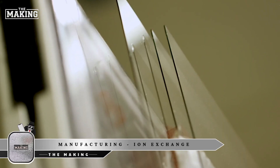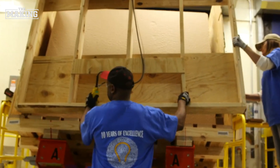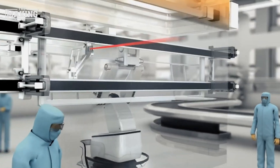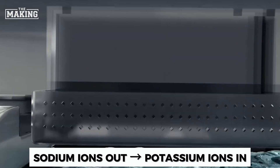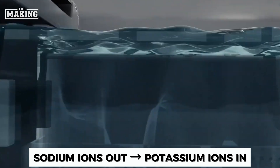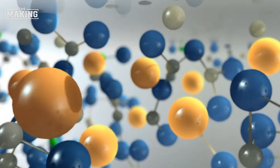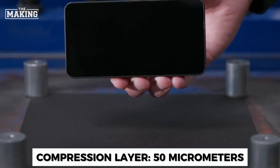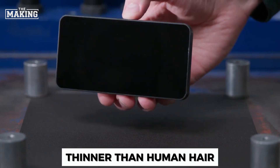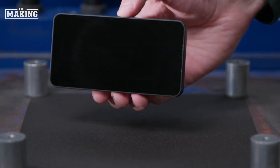Now comes the transformation that gives Gorilla Glass its superhuman strength. The process has three key steps. First, glass sheets are immersed in a molten potassium salt bath at exactly 400 degrees Celsius. Then, small sodium ions in the glass migrate out while larger potassium ions move in to replace them. Think of it like replacing marbles with golf balls in a tightly packed box — the bigger ions create tremendous compression at the surface. This compression layer is only 50 micrometers deep, thinner than a human hair, but it's enough to stop cracks from spreading and give the glass incredible impact resistance.